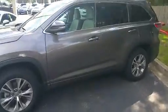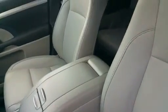It's gray color, and the interior — let me see if I can show it to you. This is the XLE, so leather — it's that ash, or like a light gray interior. Has a navigation system, and as you can see, it's got the moon roof. So it looks real nice.